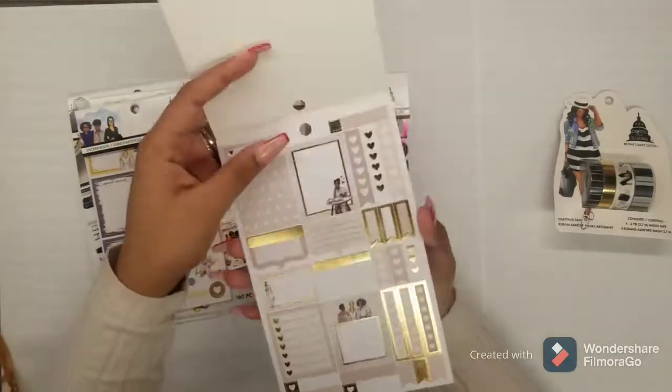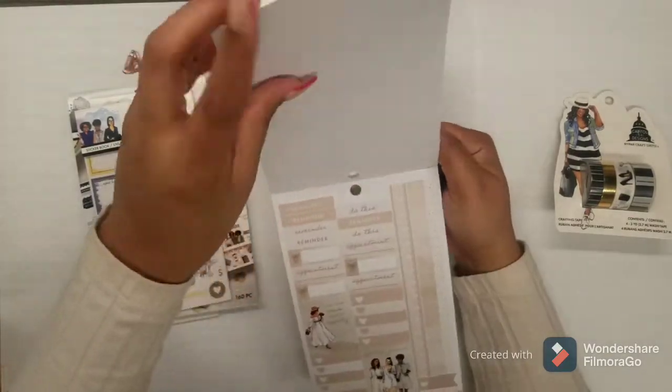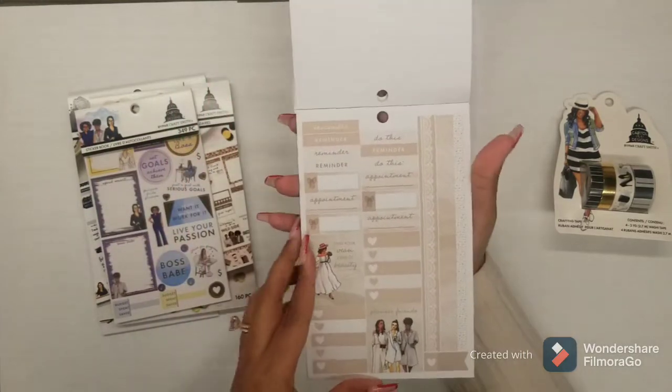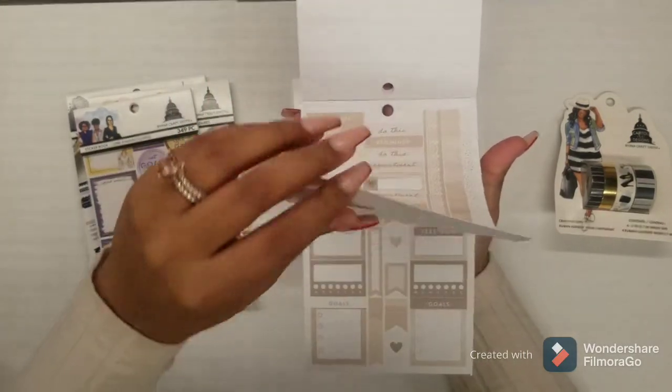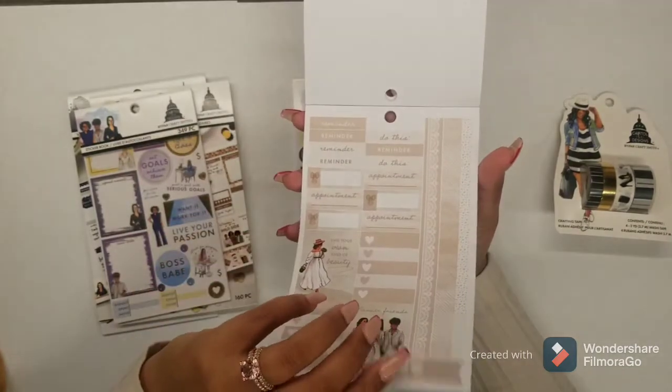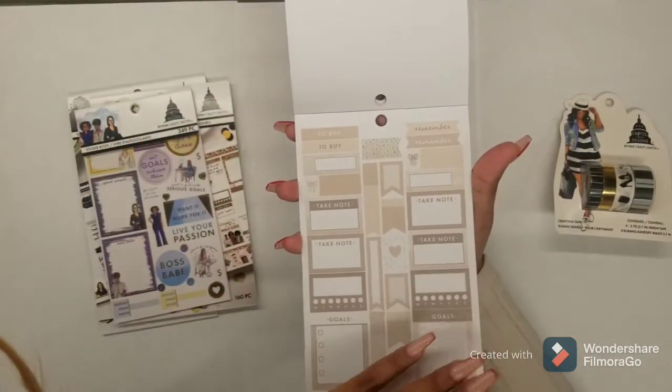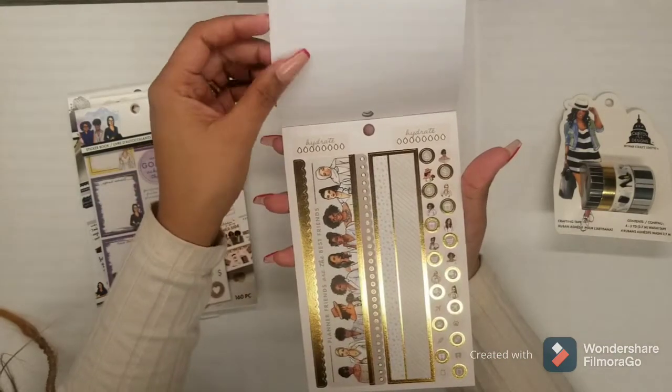It's not a Happy Planner or anything, but I'll probably make a few videos on that too. This next one was again a neutral — I thought it would be good for spring coming up. It has a lot of beiges and tans and browns, so I really like that.